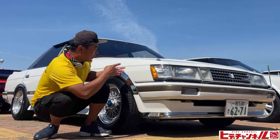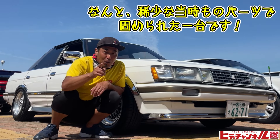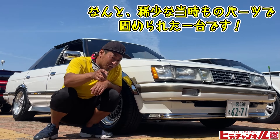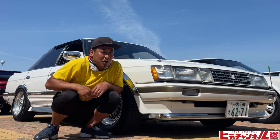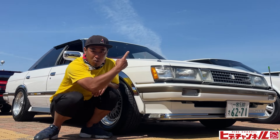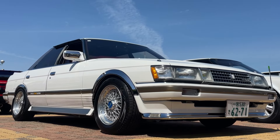62年式のジークス71マーク2のGTということでね、走りのグレードです。そしてなんと当時物のパーツが満載で、もうフルオプションと言ってもいいぐらいの車両なんでね。ここはオーナーさんに聞かなくちゃわからないってことで、詳しく聞きながら見ていきましょう。